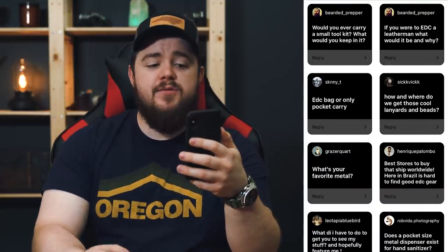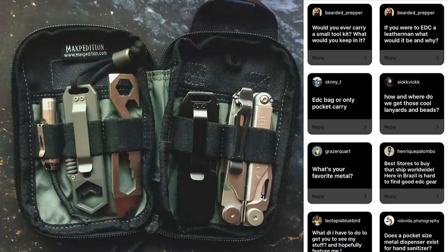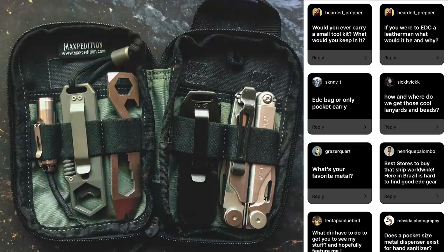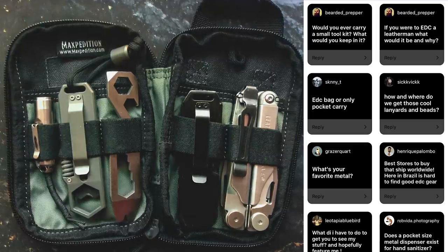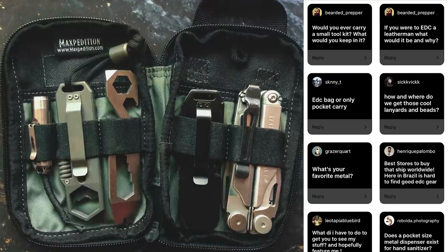Bearded Prepper says, would you ever carry a small toolkit and what would you keep in it? I carry a Maxpedition, and inside that I have a Leatherman Wave, the BitBar with an extension, the TI EDC wrench from Big Idea Design, the Roe Vivant Aurora flashlight, the Griffin Pocket Tool XL, and a pen usually. It's just the standard Maxpedition — not the EDC version, but the One Step Up, I think. I put that in my backpack, so I don't carry that on my person, but it goes in my backpack that I carry with me every day.